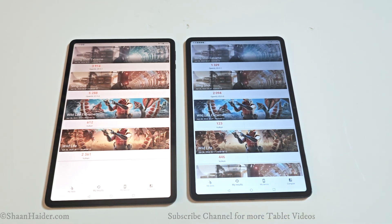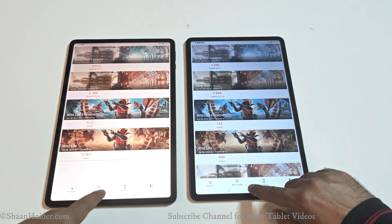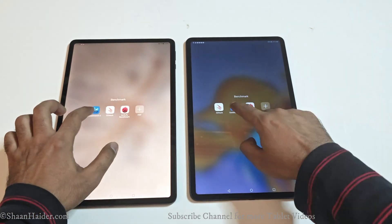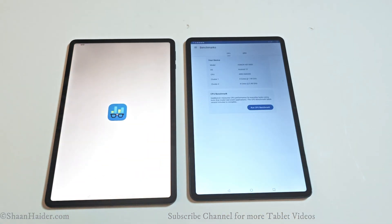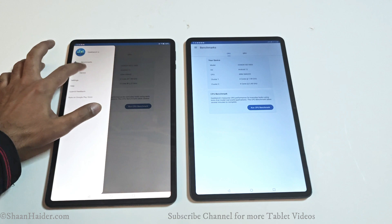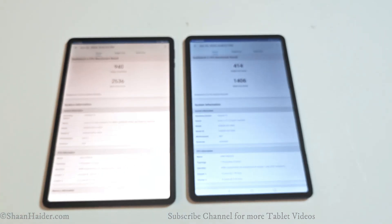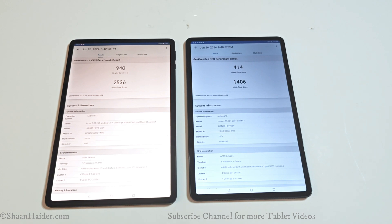You can expect way better gaming performance from the Honor Pad 9 compared to the Honor Pad 8. Now let's have a look at Geekbench 6. This test is divided into two parts: CPU and GPU. The CPU test is divided into single-core and multi-core. The Honor Pad 9 scored 940 in single-core and 2,536 in multi-core, while the Honor Pad 8 scored 414 in single-core and 1,406 in multi-core.